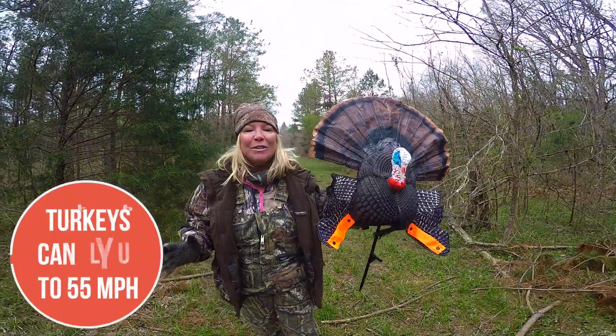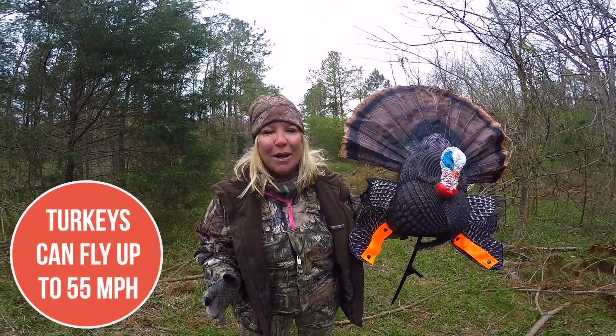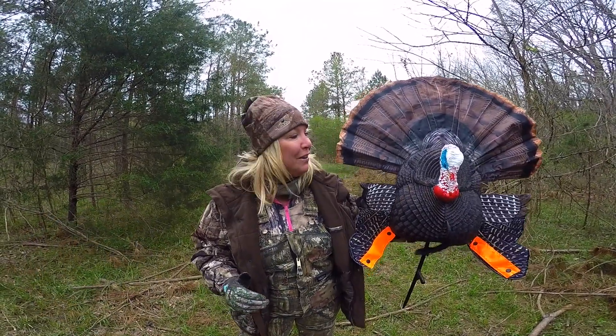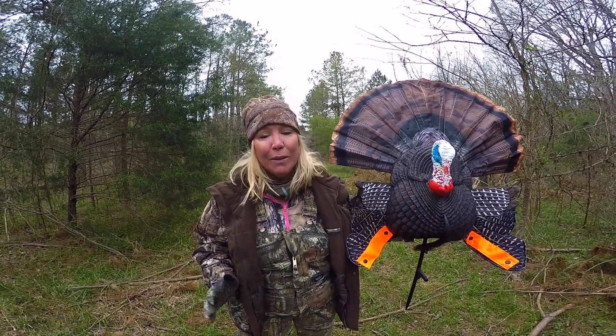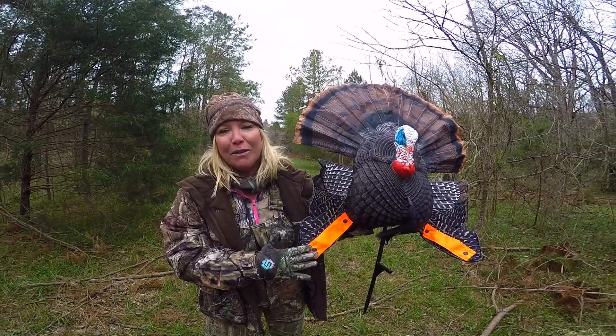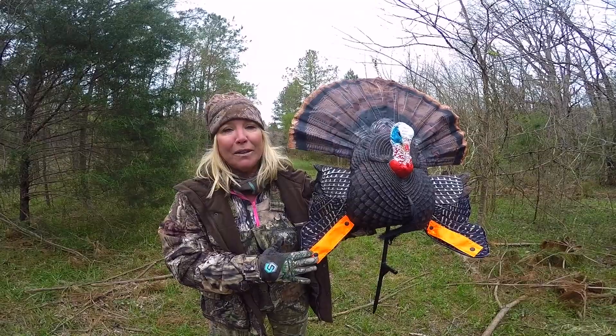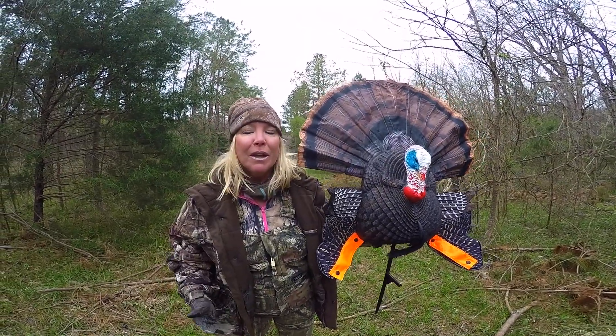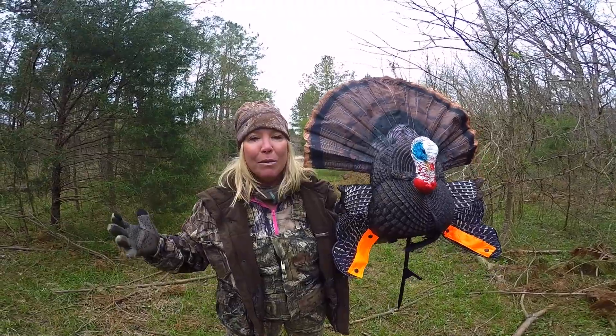You can also use it as a standalone decoy so if you're not going to get behind it and crawl, you can put it in the ground as a decoy. The cool thing is it's got these orange safety features so if there are other hunters out here they don't think that you're actually a turkey if you're moving. So we're going to put out some stuff, look for some tracks, and see what we can figure out.